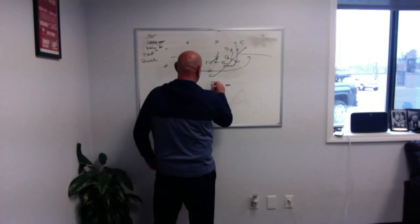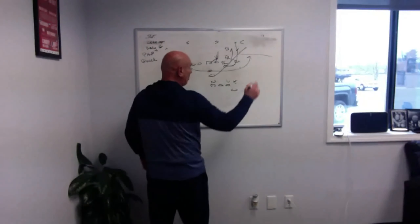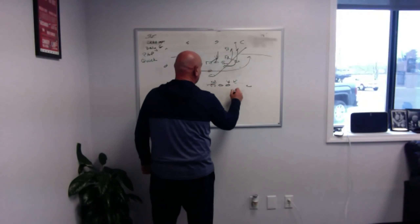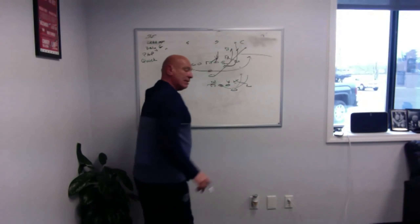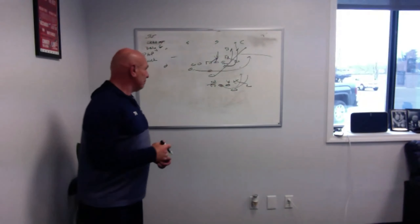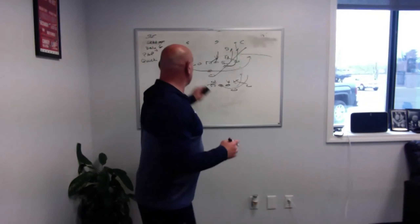You can do the same thing with the 50 defense. The only change: if they're going to give you that shade, rather than pulling the tackle we'll block base, scoop this, still down and around - and we've just pulled the guard instead. Pretty simple minor change.